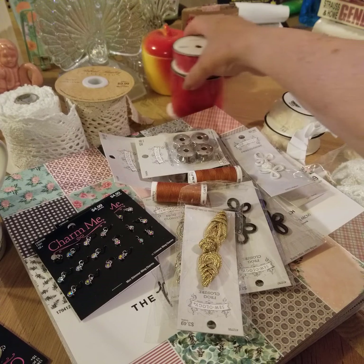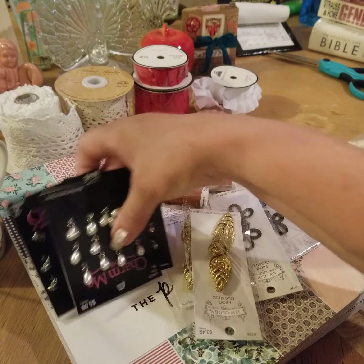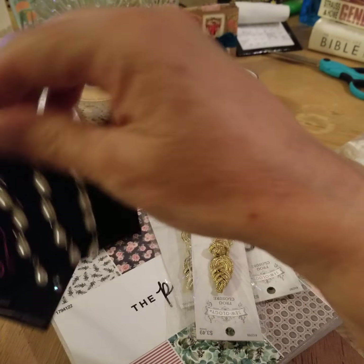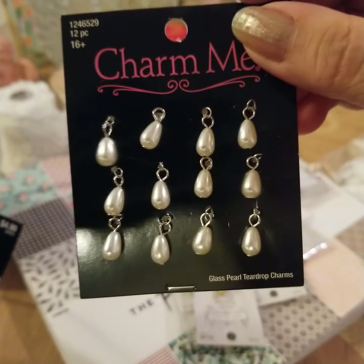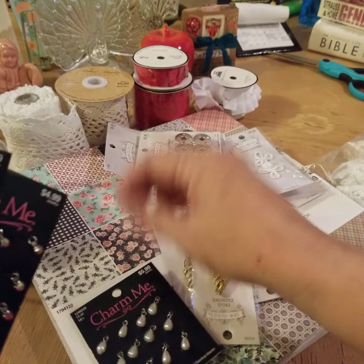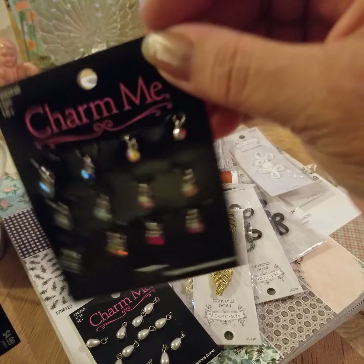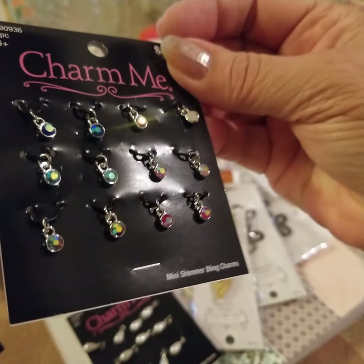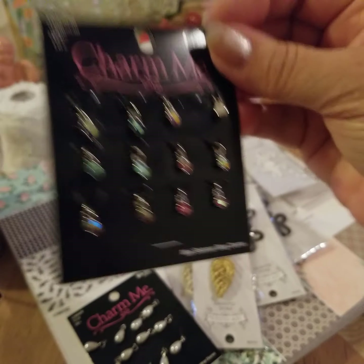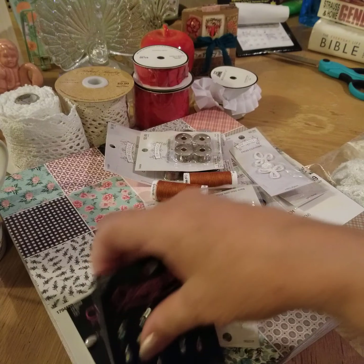Everything else I got was 50% off or more. These are charms — they are Charms by Me. I thought they were very pretty for journal pages or maybe to make earrings with. I picked up two of these. They're really pretty and very sparkly.